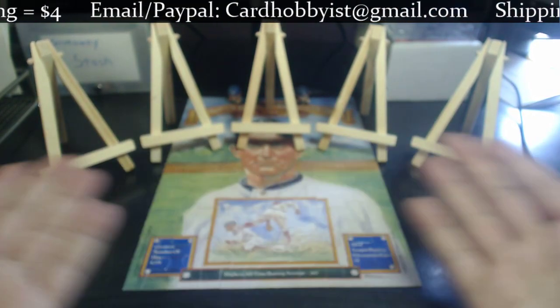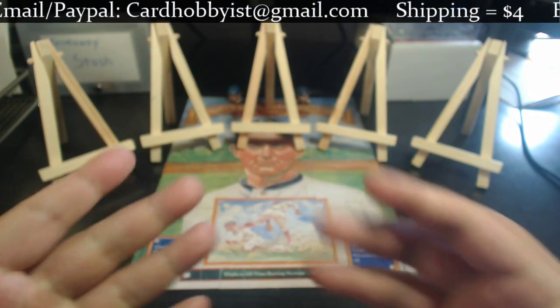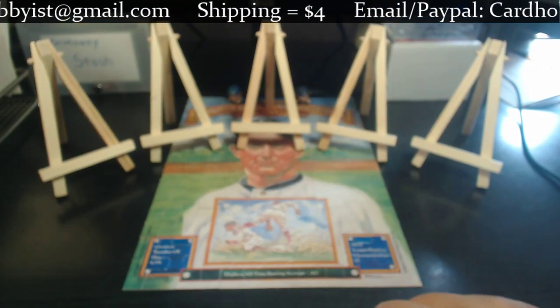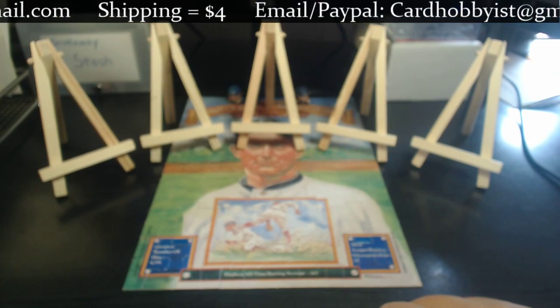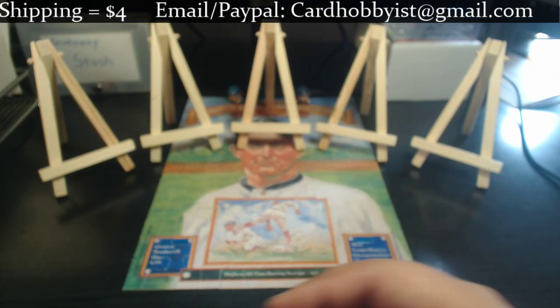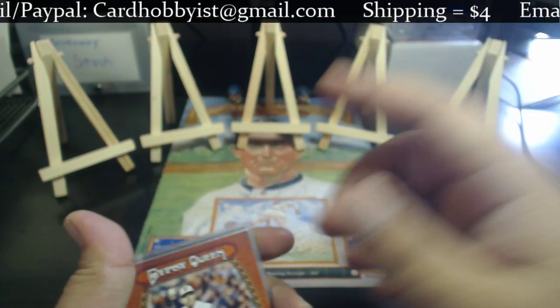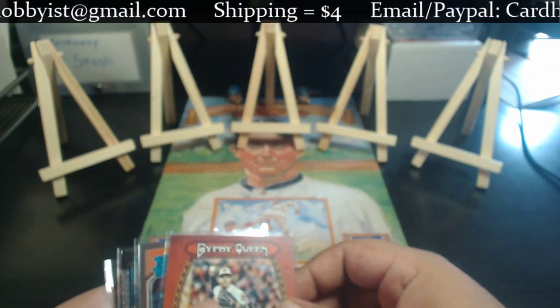Today we are featuring the AL East. I've got five team lots featuring the teams of the AL East, plus an extra bonus lot. We're going to start with the Baltimore Orioles — the team at the bottom of the AL East — and move from the bottom to the top.